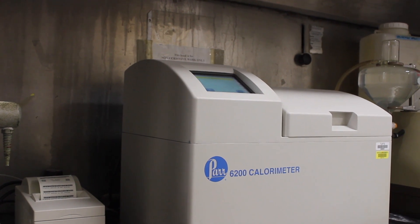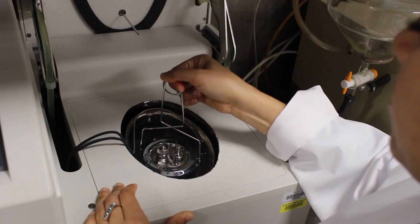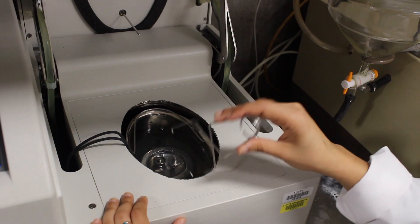This is a bomb calorimeter. It has a chamber into which exactly measured portions of the freeze-dried Christmas dinner is placed. The lid is sealed and electricity is spread through the food inside to explode the food and capture the heat that it produces.